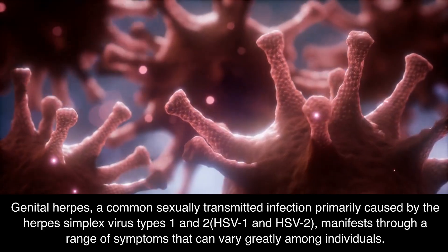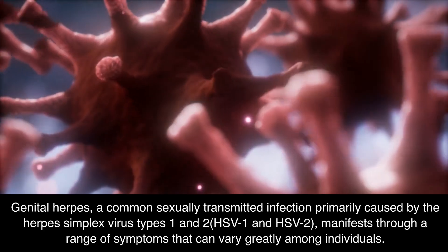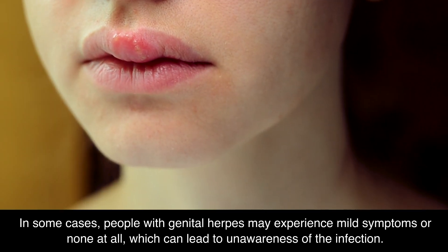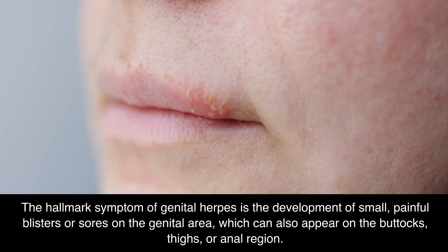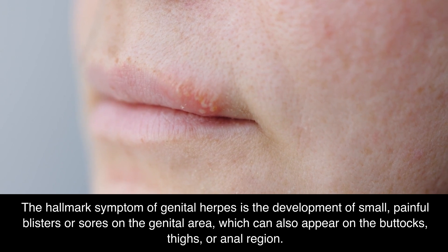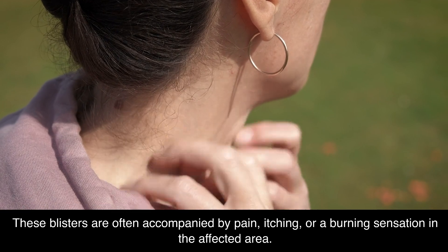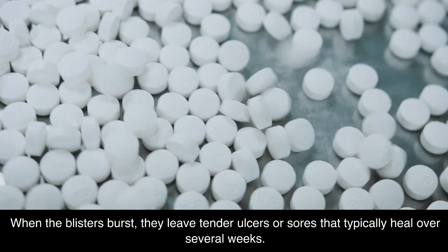Genital herpes, a common sexually transmitted infection primarily caused by herpes simplex virus types 1 and 2 (HSV-1 and HSV-2), manifests through a range of symptoms that can vary greatly among individuals. The hallmark symptom is the development of small, painful blisters or sores on the genital area, which can also appear on the buttocks, thighs, or anal region. These blisters are often accompanied by pain, itching, or a burning sensation. When the blisters burst, they leave tender ulcers or sores that typically heal over several weeks.